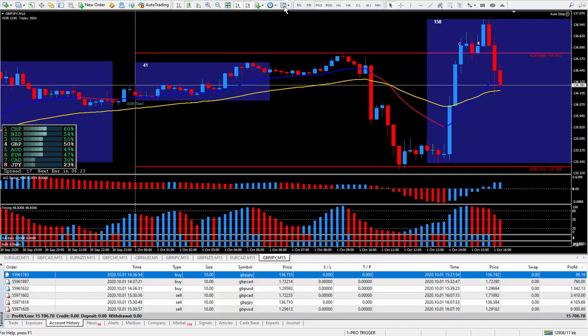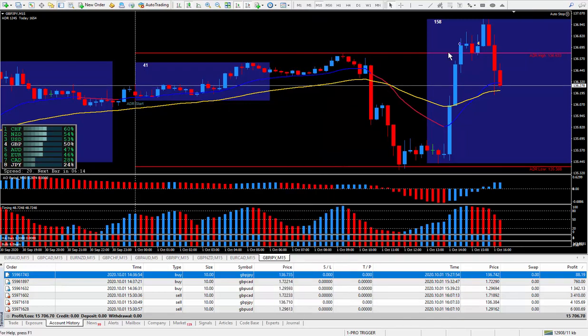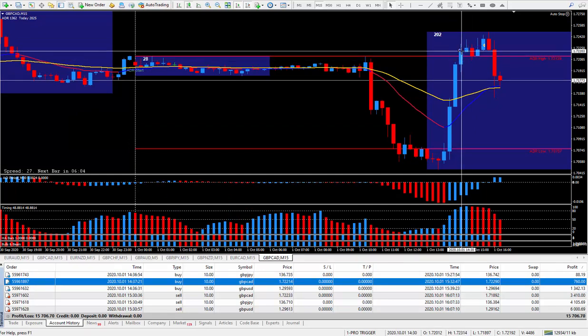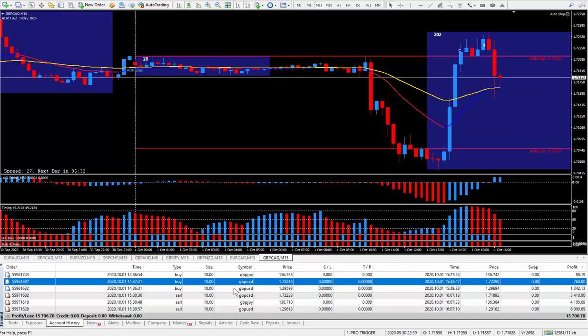On the next pair, the Pound/CAD — let's clean up the cursors. I did the same thing again. Remember I was just scalping for a few pips. Got in at that cursor, and this one I got eight pips. Eight pips on the Pound/CAD was $760.